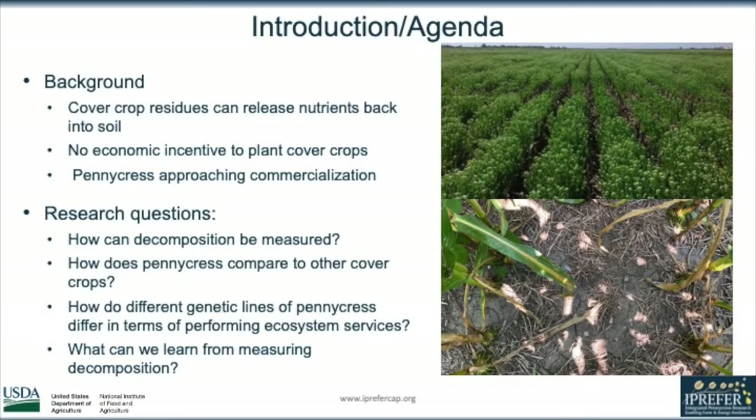We know pennycress provides lots of beneficial ecosystem services, and the one I'm going to be focusing on today is decomposition. This is when cover crop residues are left out in the field after harvest, and as those decompose, they release nutrients back into the soil.